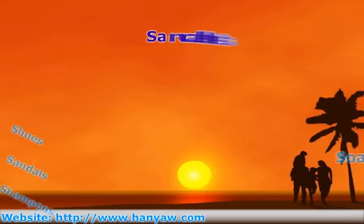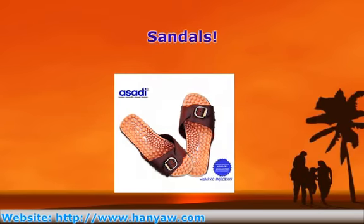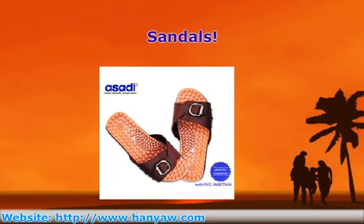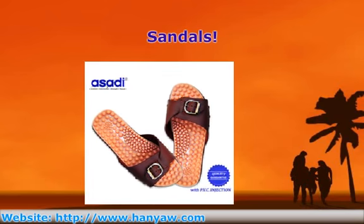Among the unique and interesting items you can find in Malaysian online stores are special reflexology sandals that are designed for healthy feet as well as comfort. There are also numerous kinds and designs of beach sandals created for comfort and style. Ultra light clogs and thongs are also available at amazingly reasonable prices and are available for adults as well as for children.